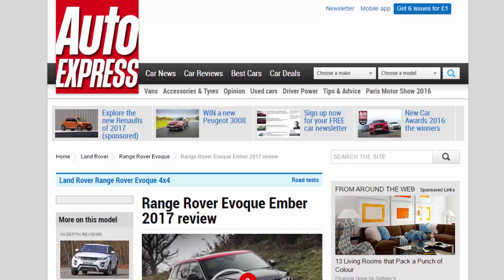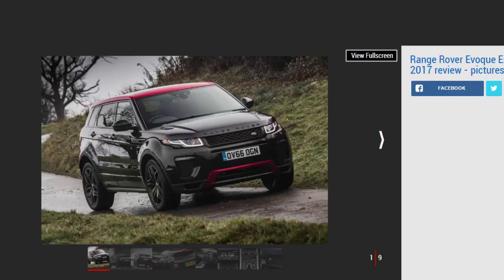The 2017 model year revisions bring welcome updates to Range Rover's evergreen Evoque, with the new InControl Touch Pro infotainment system offering huge improvements over the clunky setup seen in previous cars. This Ember Special Edition is expensive, though, and unless you really want or need the glossy red accents, we'd stick with one of the already well-equipped lower-spec cars.